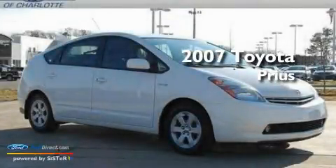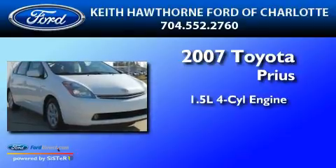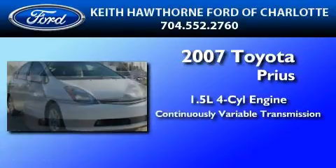This is a 2007 Toyota Prius. It has a 1.5-liter four-cylinder engine and a continuous variable transmission.